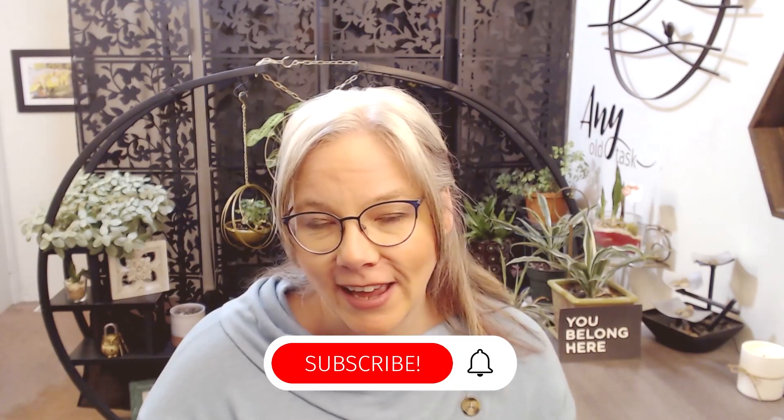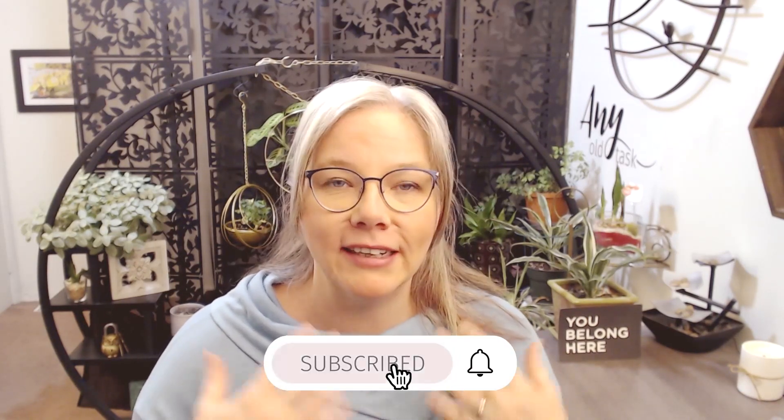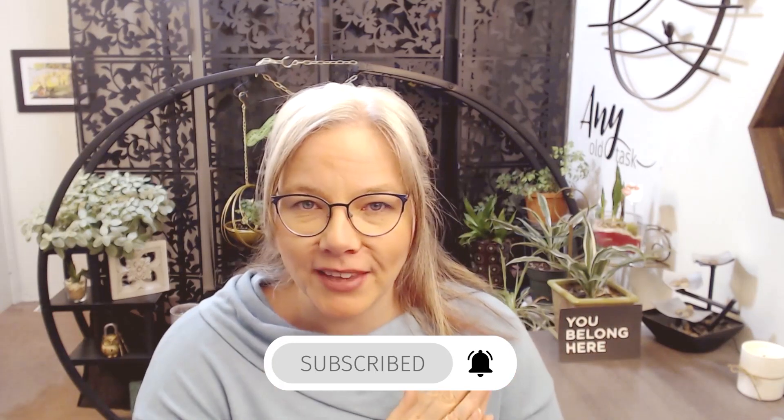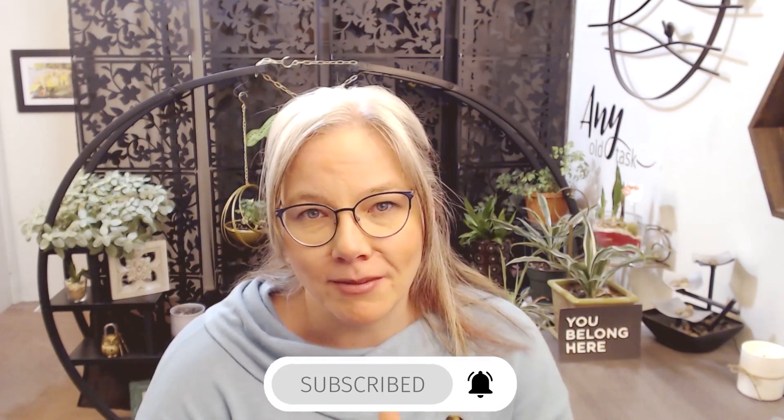If you heard anything in this video that you thought someone really needs to hear, don't forget to share it with them. Don't forget to like and subscribe, and together we thrive. Talk to you later.